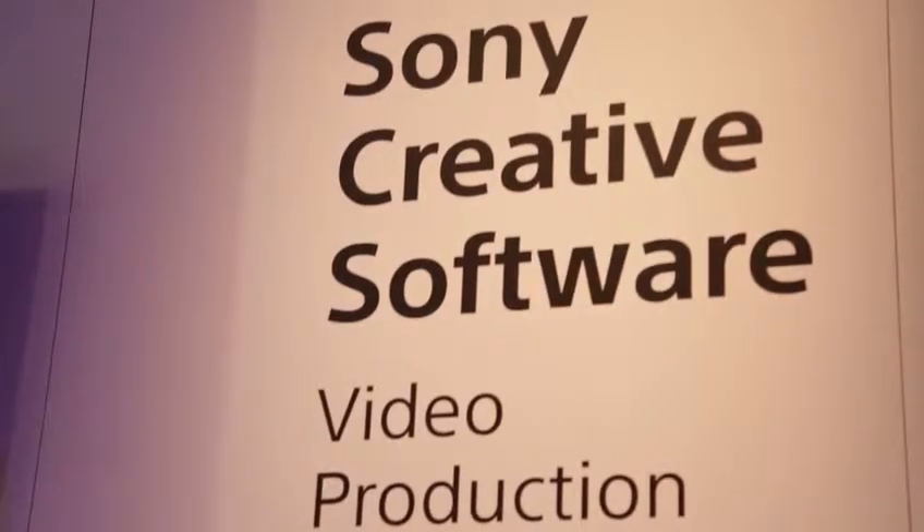Hi everybody, my name is Michael Bryant. I'm with Sony Creative Software. We're here in the Sony booth at NAB 2014, and in particular in the Sony Creative Software section.